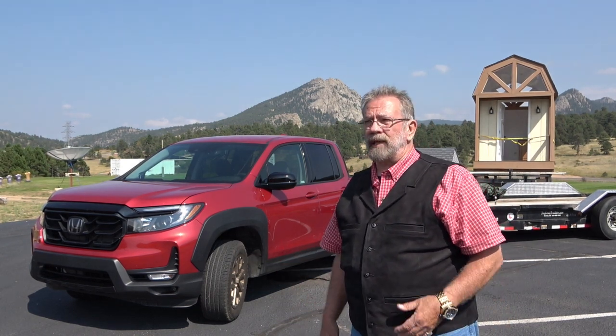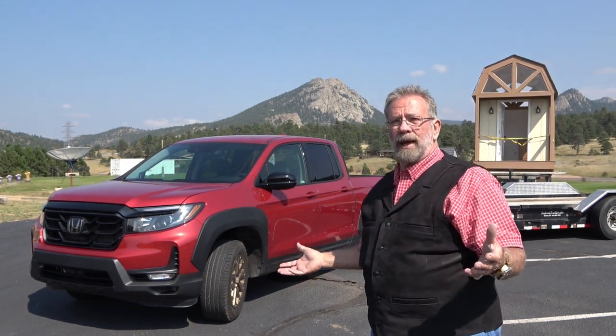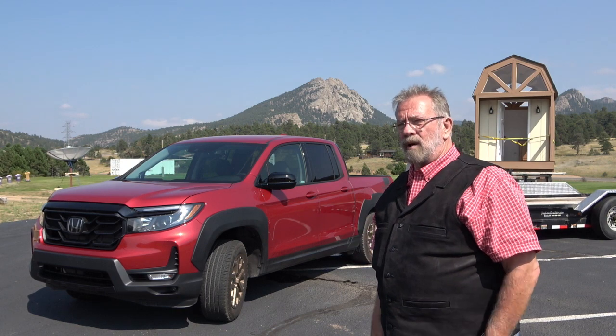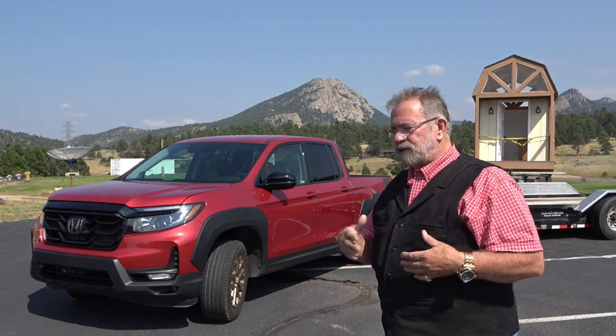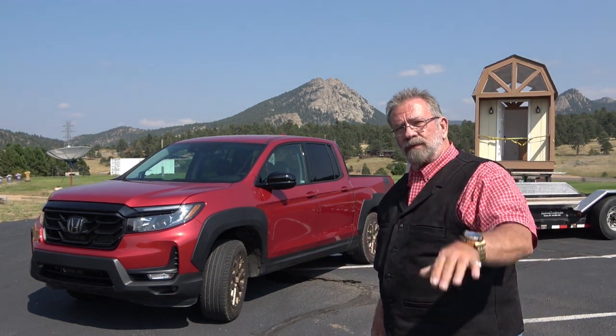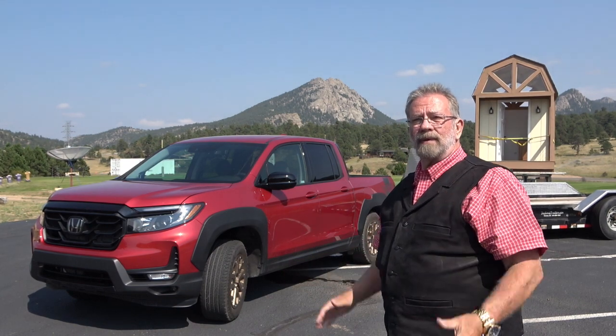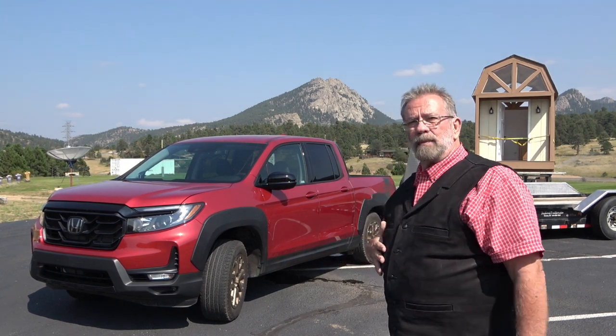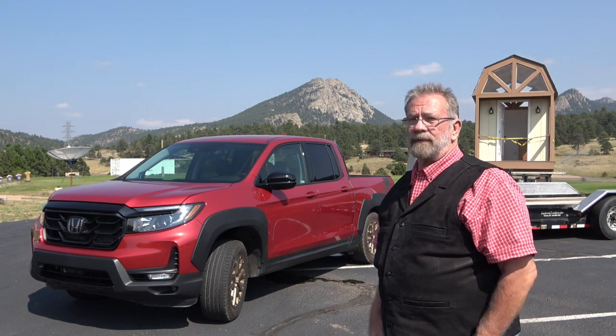The Ranger's the highest towing in the mid-size class at 7,500 pounds, so 5,000 is not the top. But a lot of people never tow more than 5,000 pounds — whether it's a jet ski trailer, a small RV, or whatever. It's still very useful. It's got a trunk in the back, a two-way tailgate, and a 9-speed transmission that gets 24 miles per gallon on the highway. I'm getting a little better than 24 right now. With the trailer in the mountains, I'm getting around 14, which I think is very impressive.